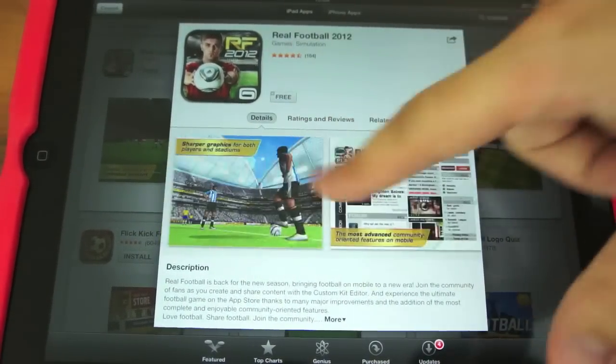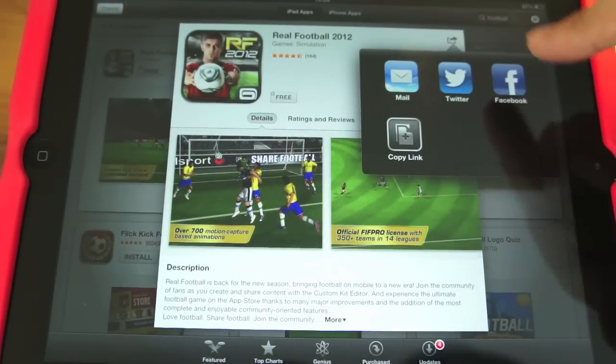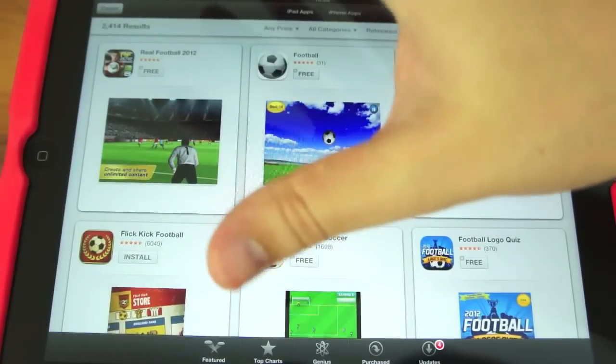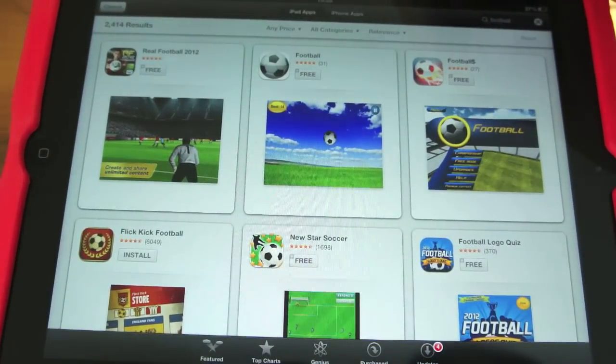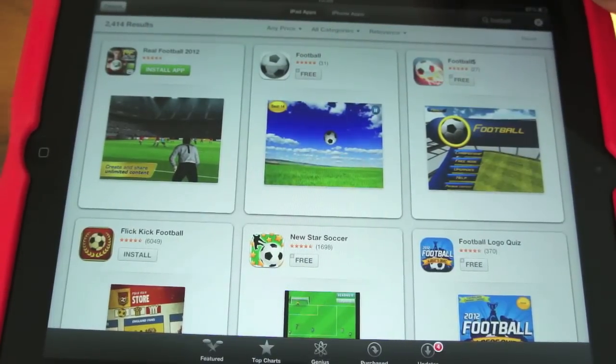You can flick through the screenshots in there, and you can share it via Facebook, Twitter, mail, etc., or just copy the link. To install games is really easy — you just hit the free button, then install app and it will do its thing.